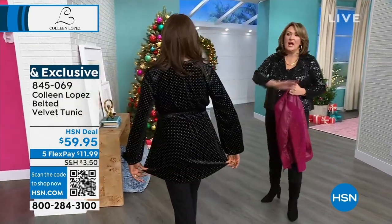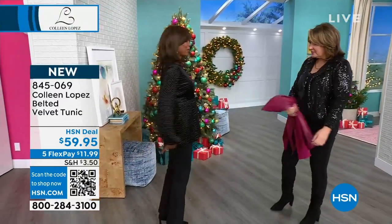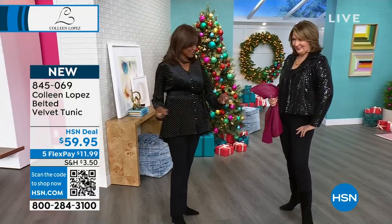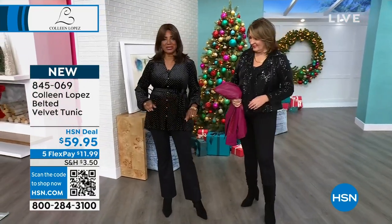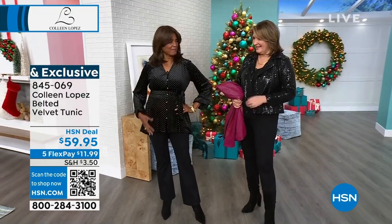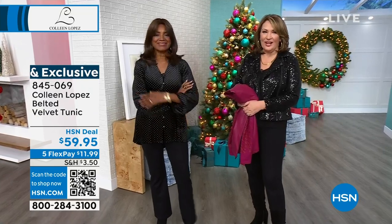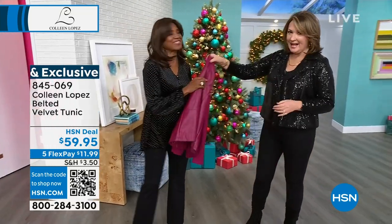You can just wear it more tunic-y and flowy. Gold buttons down the front, love the little balloon sleeve, love the length on this — this is adorable. It has a little peplum in the back. I love the coverage with the long sleeves, but you can also scrunch up the sleeves a little bit to show your bracelets. It's just so luxe and beautiful — brand new, coming up this hour.